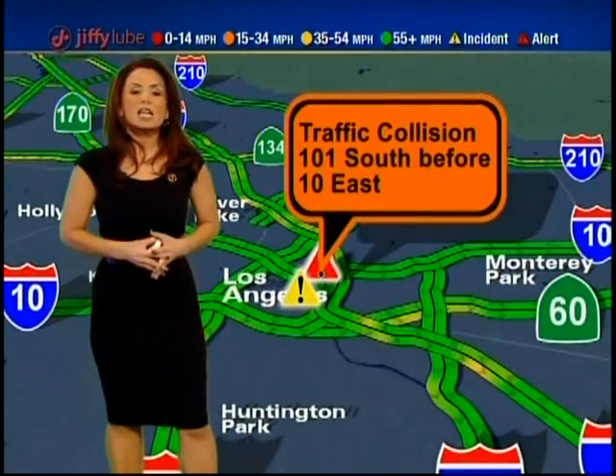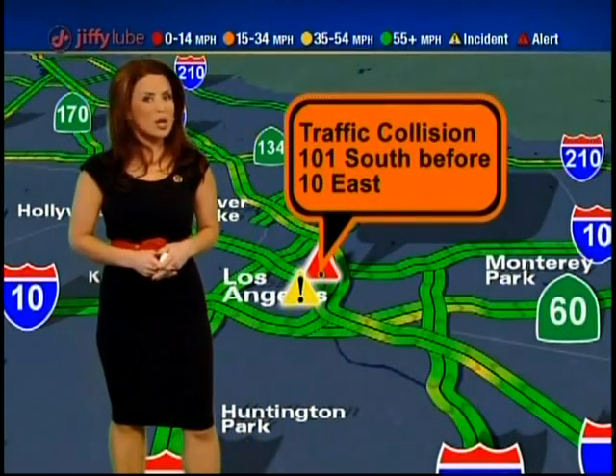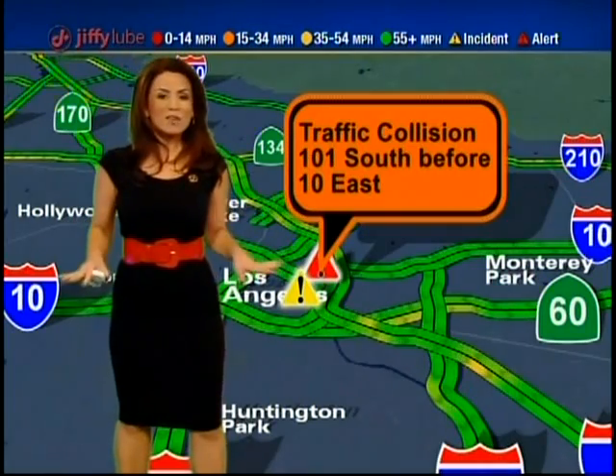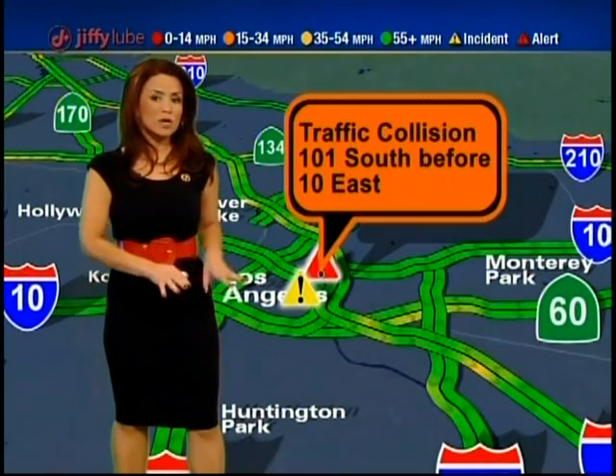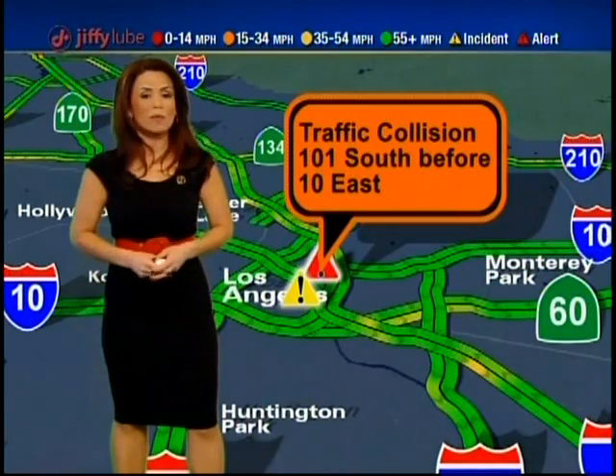Before the 10 East, a couple of cars tangled together and somebody was also injured, so there's a lot of activity through that East Los Angeles interchange. You may want to use Cesar Chavez Boulevard to get back on that portion of the 10 from the 101. No problem on this portion of the 101 itself.